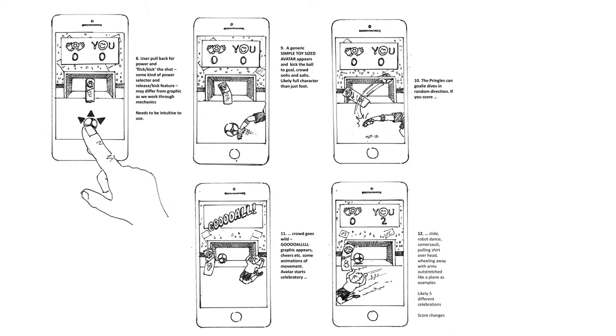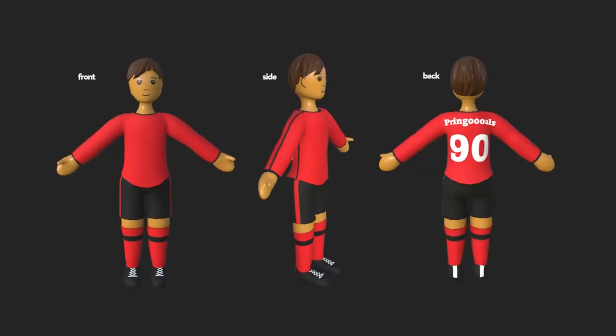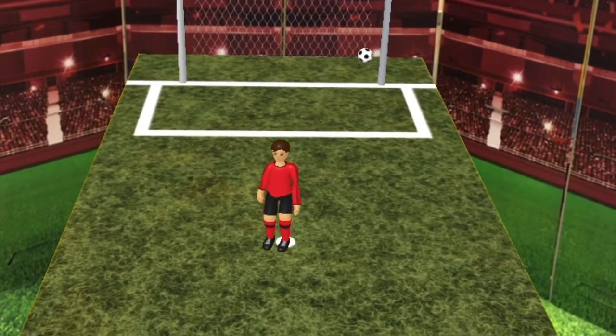designing the sophisticated mechanics of kicking, storyboarding every step of play, creating a universal player avatar, and making everything icon-based for intuitive gameplay across 36 countries.